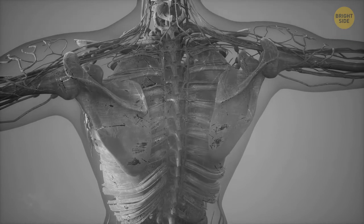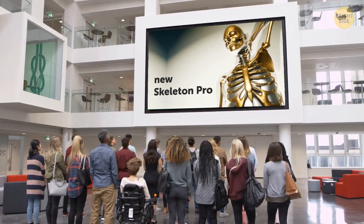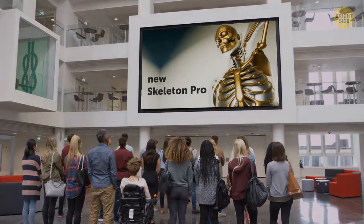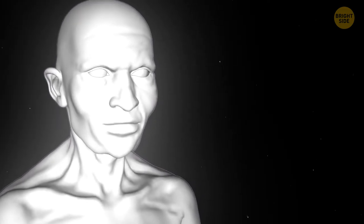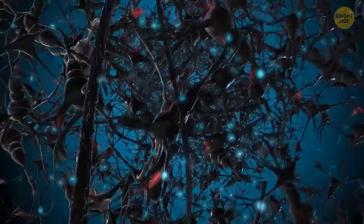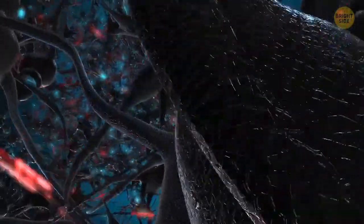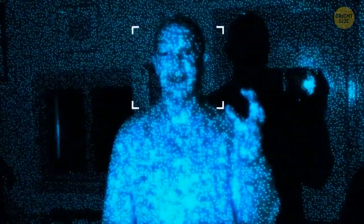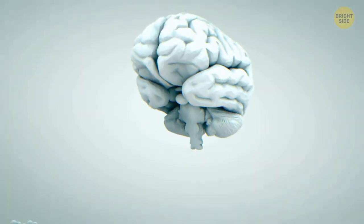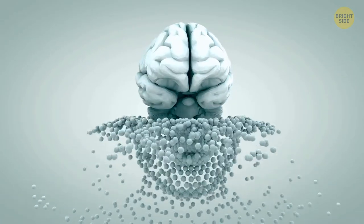Your skeletal cells never stop regenerating, giving you a new skeleton every 10 years or so — though the process slows with age, which is why bones become thinner. There's also a newly discovered type of brain cell called target cells, crucial for visual search. Without them, you wouldn't be able to spot an acquaintance in a crowd. Interestingly, target cells don't care what the thing you're searching for looks like — they just determine whether an object is your target or not.